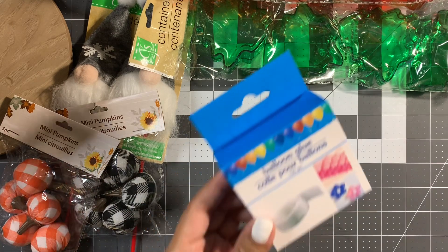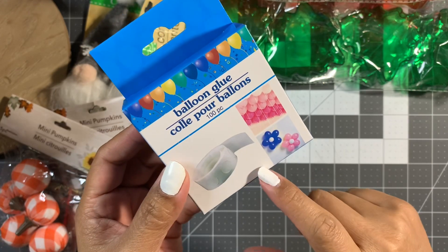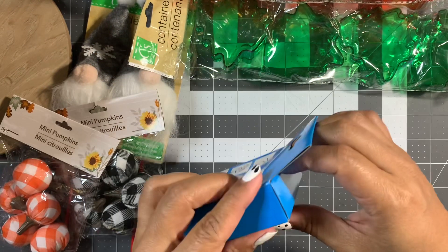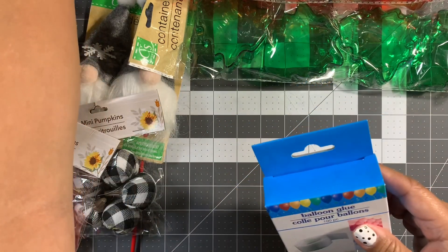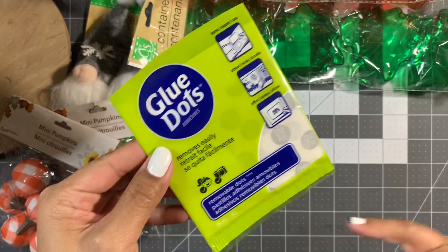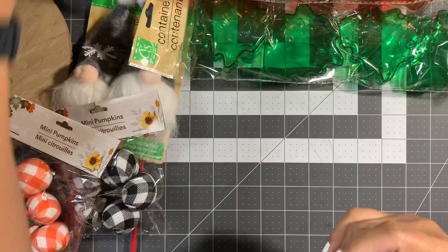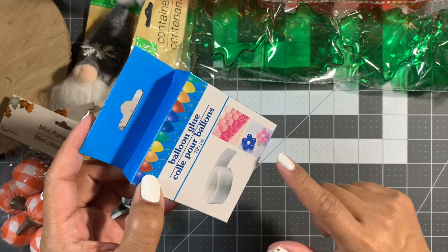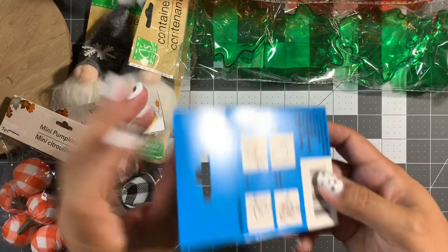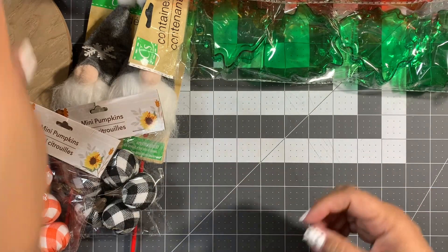I also found these balloon glue dots — you get a hundred pieces. I'm just wondering if it's the same thing as the regular glue dots they sell. This is a Dollar Tree product. You use them for balloons so you can stick balloons to the wall. We'll see — us crafters find them multi-purpose.